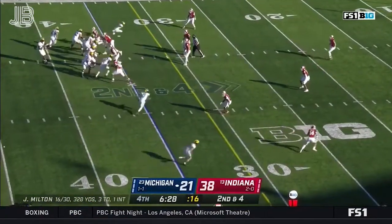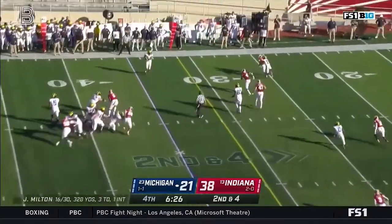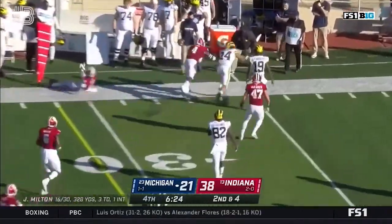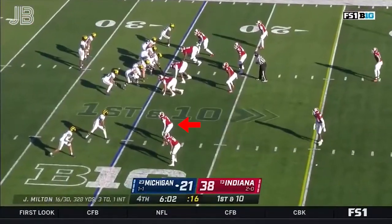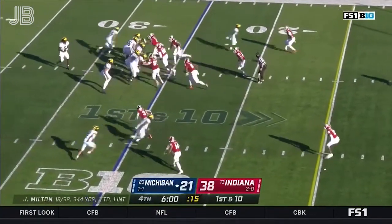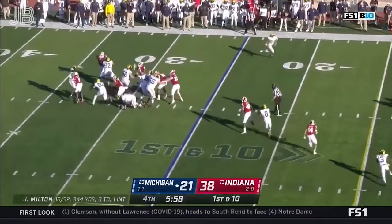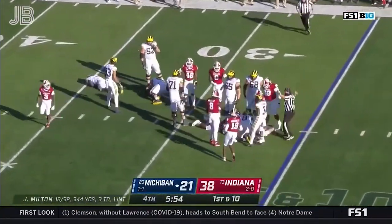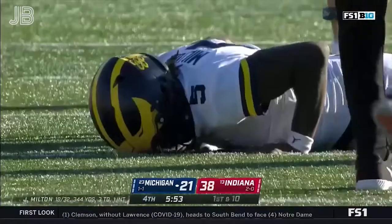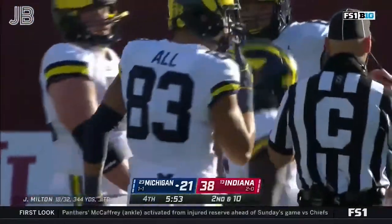Clock still running on second and four. Out of the backfield, Charbonnet is wide open — he's got a first down, out of bounds. Way too much time off the clock. Pressure coming, Milton has a wide open man out of the backfield in Charbonnet but didn't get rid of it, and they're going to say it's a fumble and a recovery by Indiana.